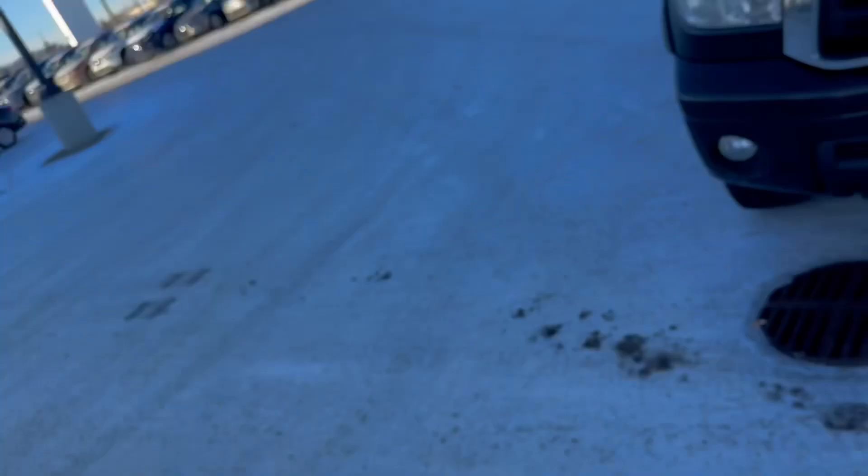Hey, Steve Sookman here from North Side Nissan. Got your inquiry on the beautiful 2010 Toyota Tundra here, so I pulled it up for you to show you what it's all about. Check it out.